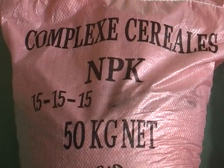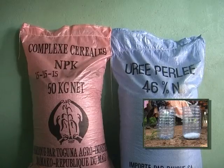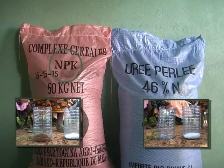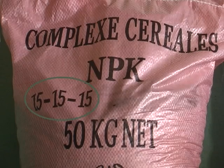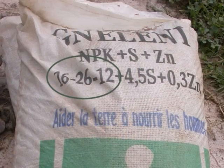Les sacs d'engrais indiquent les nutriments et les quantités qu'ils contiennent. Les engrais blancs, tels que l'urée, ne contiennent que de l'azote. Les engrais colorés contiennent un mélange d'éléments où N représente l'azote, P le phosphore et K le potassium. Mais il faut faire attention : tous les engrais blancs ou colorés ne contiennent pas les mêmes quantités de nutriments. Les chiffres sur le sac indiquent le pourcentage de chaque nutriment — plus le chiffre est élevé, plus la quantité du nutriment est élevée.